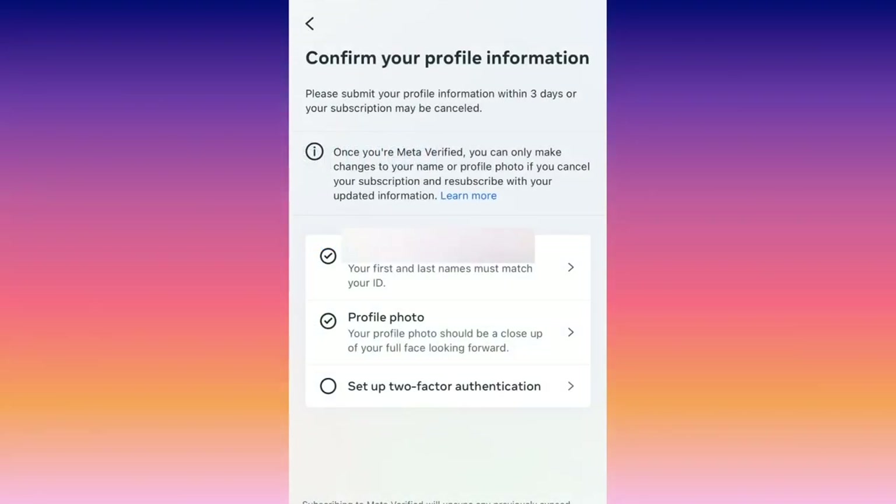Now, you're going to have to confirm and possibly change some things on your profile to qualify. First, you're going to have to verify your name on your account — it must match your first and last name on your identification that you're going to submit. This is your name, not your username, and you may have to change it if that is not the case right now. Also, you may have to change your profile photo. It needs to be a close-up of your face with your face looking forward, because obviously they want to make sure you are who you say you are.